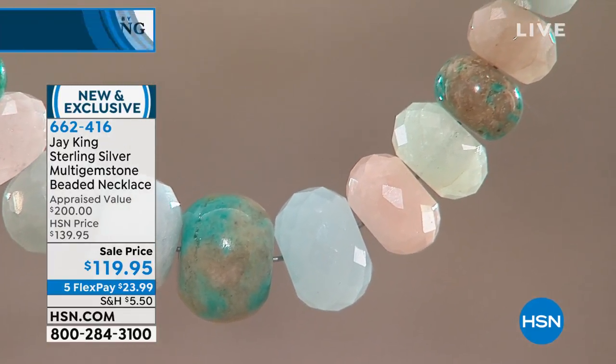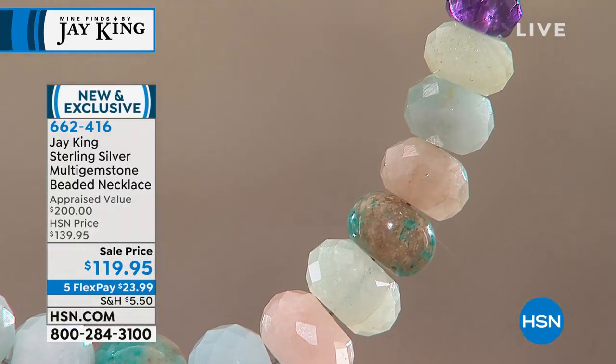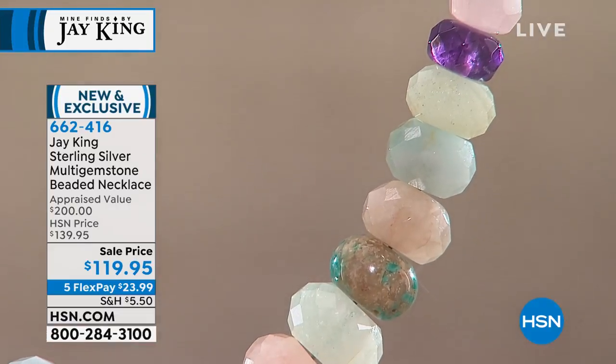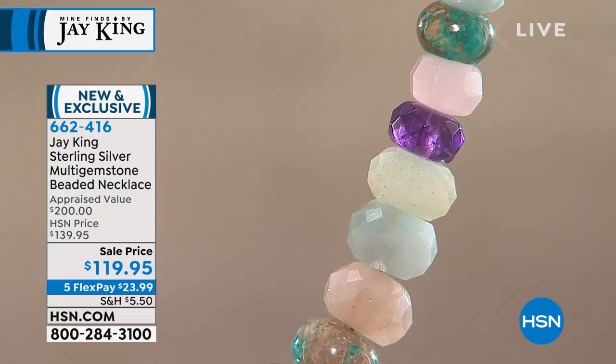It's 18 inches in length. You have your two and three quarter inch extender, of course, as the majority of Jay's pieces have, with that easy closure. And then you have the signature heart sterling silver findings, and it's going to be stamped Jay King.